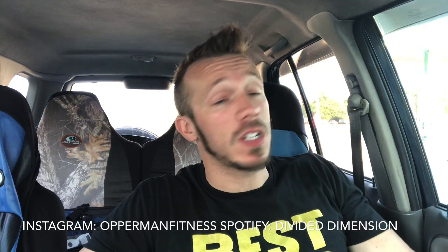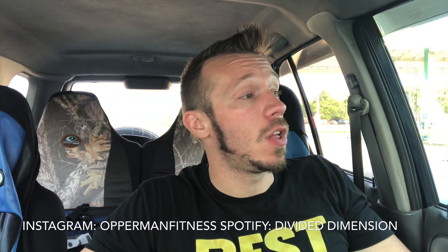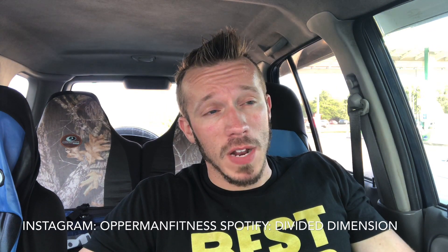What's going on, Aberrant Fitness? Quick day — before I start this video, make sure you guys subscribe to the channel, hit that notification bell to stay up to date with all my videos, follow me on Instagram at Operating Fitness, and follow my band Divided Dimension on Spotify. All this should be in the description box below.